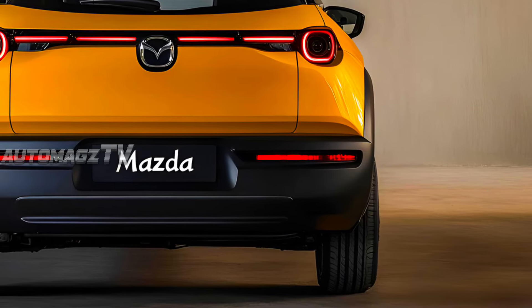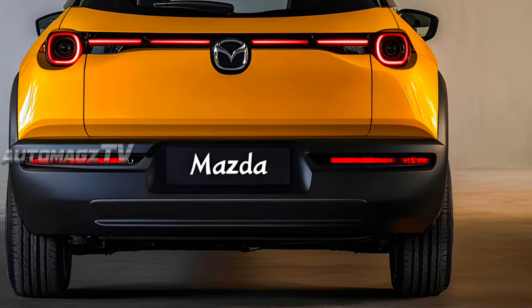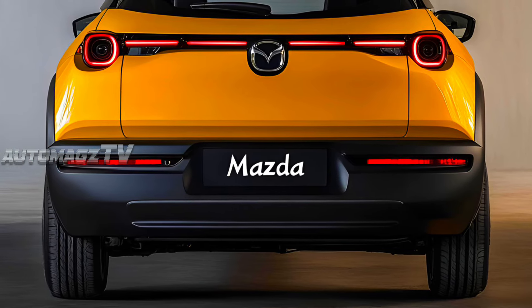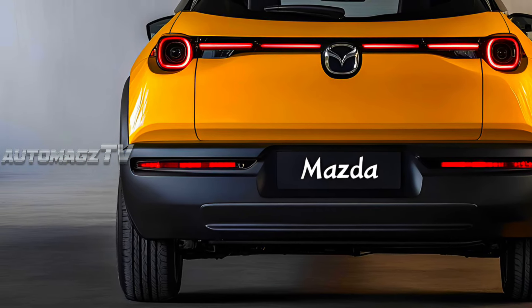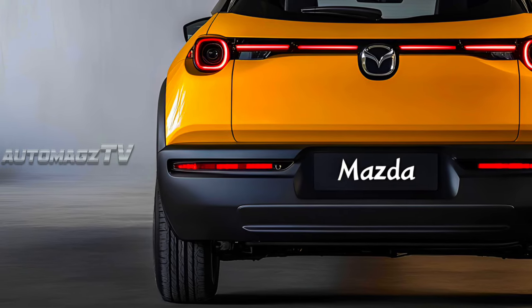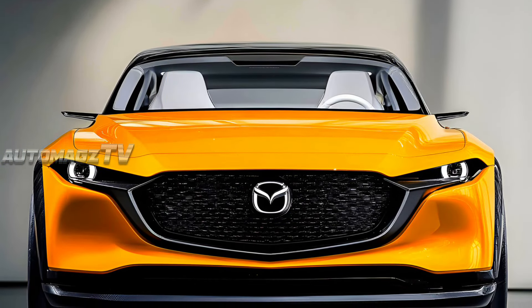The tail lights are thinner and more angular, paired with a new rear bumper design, contributing to the car's sophisticated look. The CX-5 comes with new wheel designs ranging from 18-inch to 20-inch alloy wheels, available in dark finishes to enhance the vehicle's sporty character.